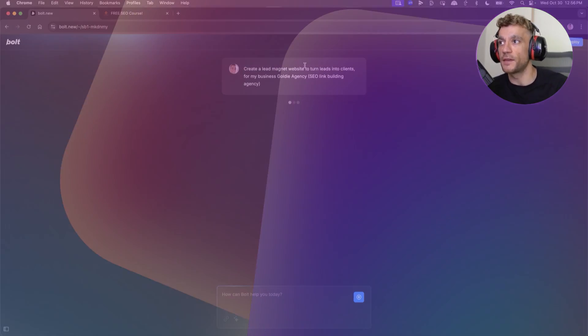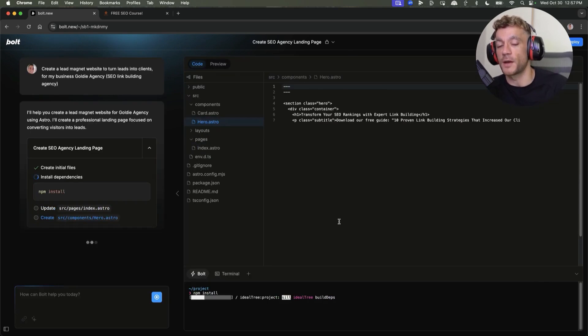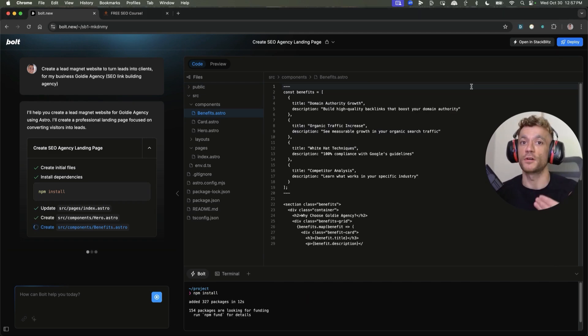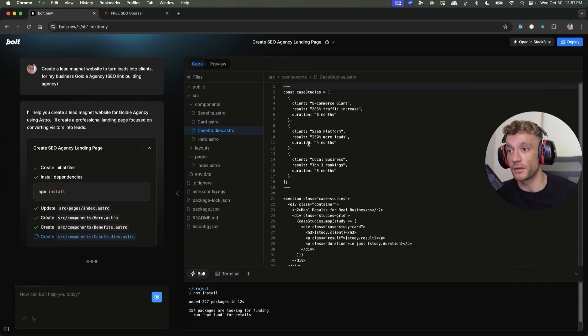We could do something as basic as: create a lead magnet website to turn leads into clients for my business, Goldie Agency — and it will just start working its magic and create a squeeze page, designed right there and then. You've got a domain ready to set up and start converting SEO traffic into sales in whatever niche or industry you're in.